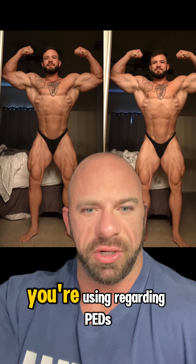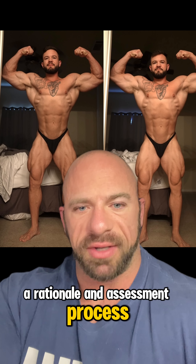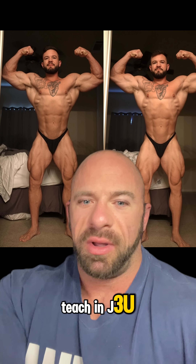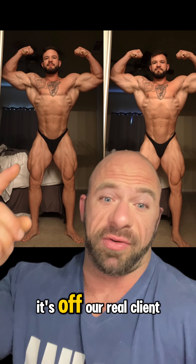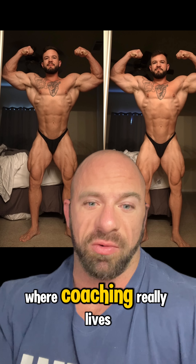Now, with any approach you're using regarding PDs, refeeds, or anything, you need a rationale and assessment process. This is exactly what we teach in J3U — it's not just textbook-based, it's off our real client results and in the gray area where coaching really lives.